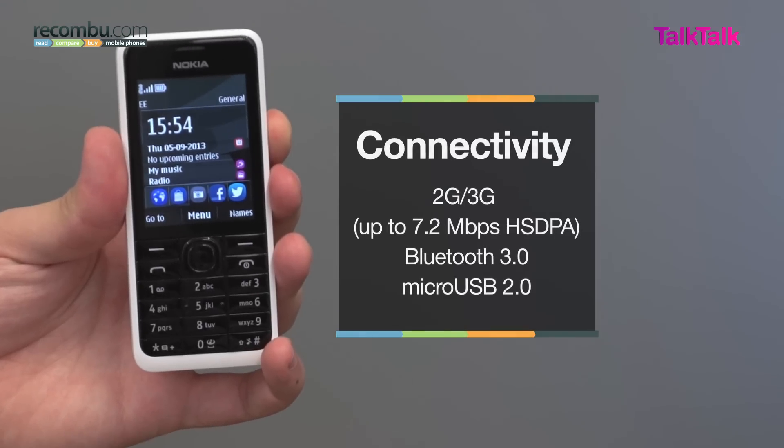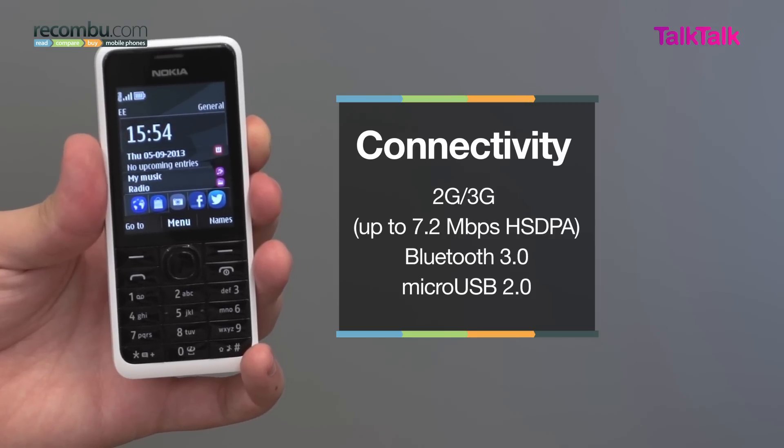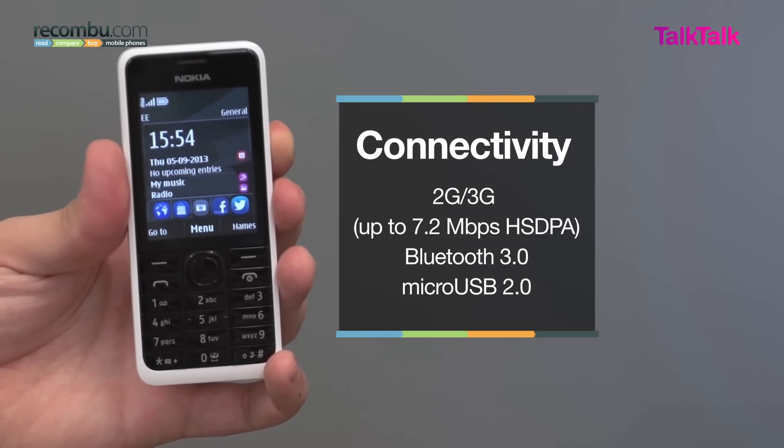On the connectivity front, the 3G capabilities of the 301 are one of its biggest strengths, offering 7.2 megabits per second HSDPA data speeds, and whilst there's no NFC or Wi-Fi, other connections do include Bluetooth 3.0 and the microUSB port in the phone's top.